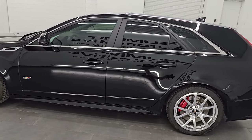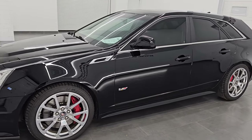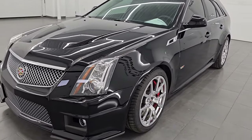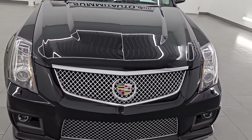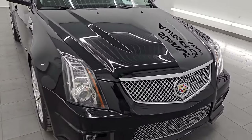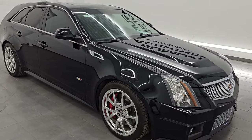Your new and used high horsepower vehicle headquarters. This 2014 Cadillac CTS-V has the 6.2-litre supercharged V8 engine. It puts out 556 horsepower, 551 foot-pounds of torque. It's paired up with a 6-speed automatic transmission.